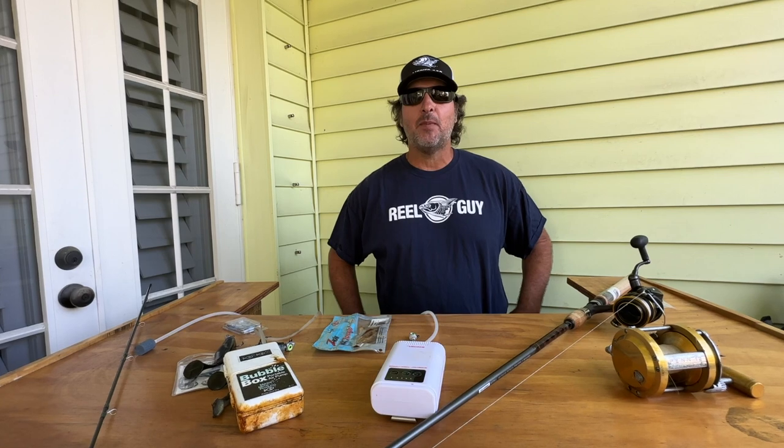Hey everybody, Captain Jeff from the Real Guy Podcast. Welcome to this week's episode of the Tackle Bar. Today we're going to go over a few products that I've been using and think you guys might be interested in.